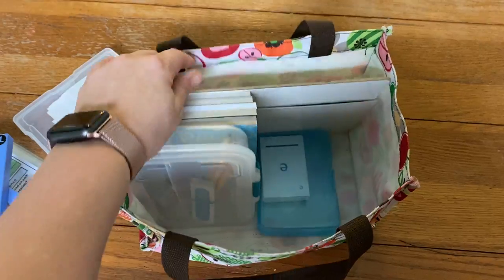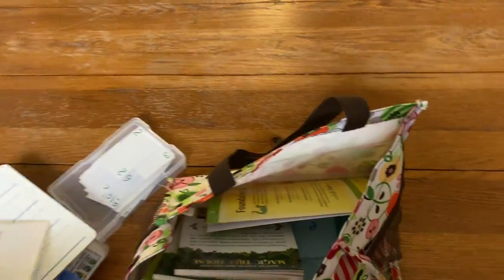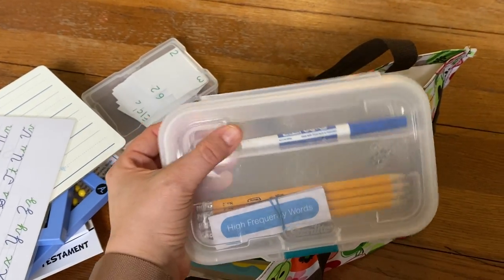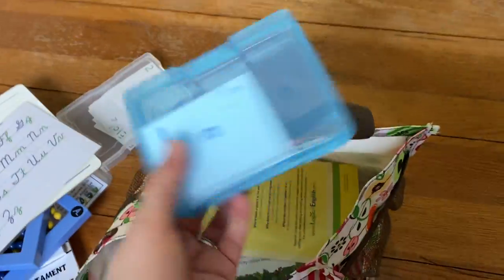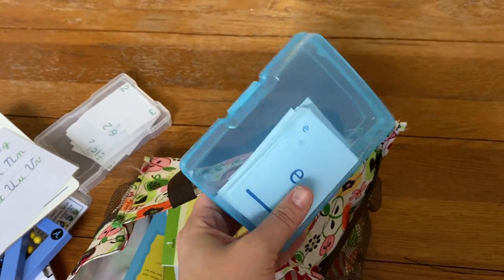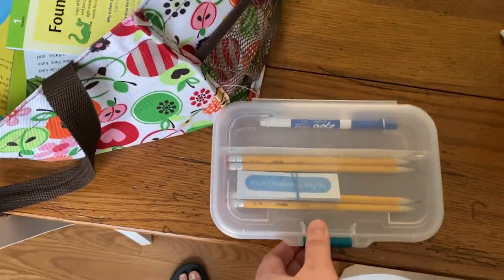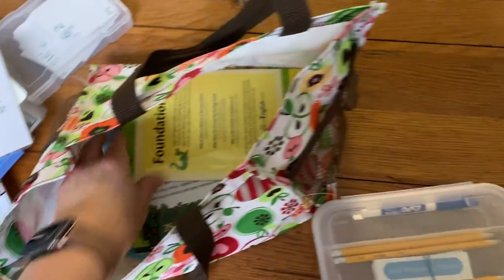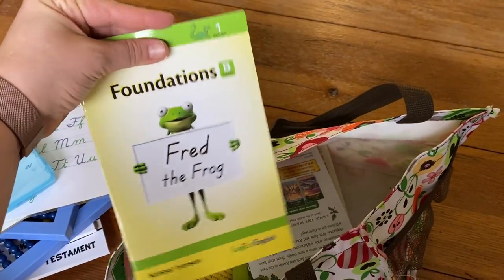For language arts, I packed the Logic of English whiteboard and his laminated card with his cursive letters, plus a dry erase marker so he could practice his letters — I'd call out a letter and he would write it. I also brought the phonogram cards, which I keep in little boxes at home, so I grabbed them to play a game called Rotten Egg that practices the phonograms. I packed a set of high frequency words he's been working on, and I included a reader from Logic of English that he had already read the week before so we could read it again for practice.